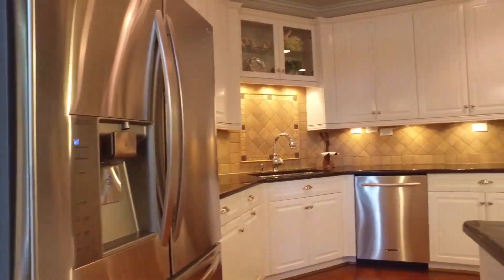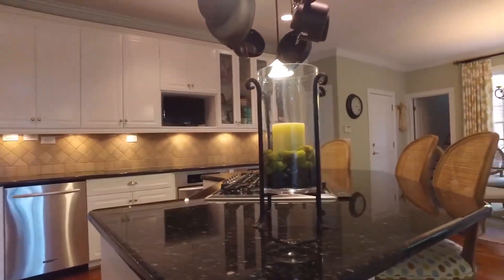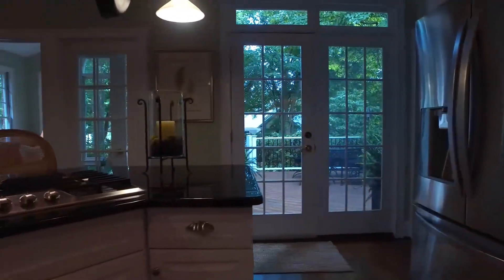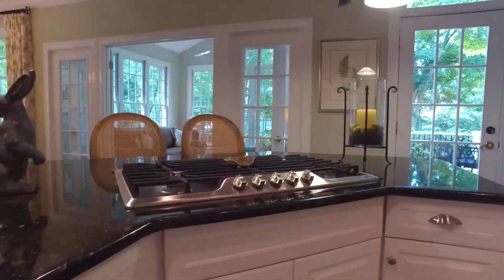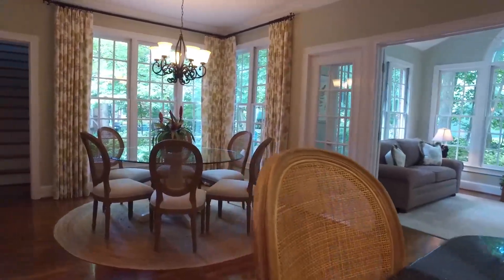On the other side of the living room is the chef's kitchen, featuring granite countertops, stainless steel appliances, five-burner gas range, eat-in bar, and spacious breakfast area.